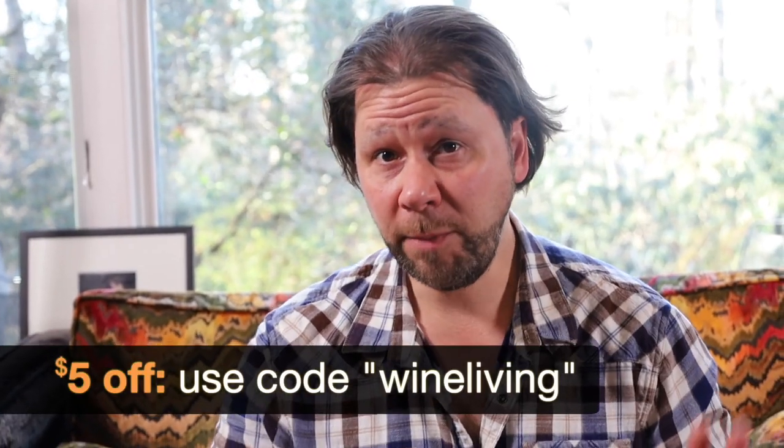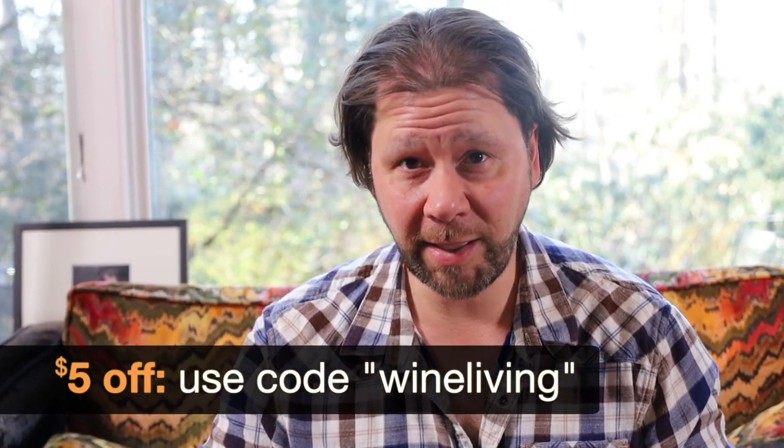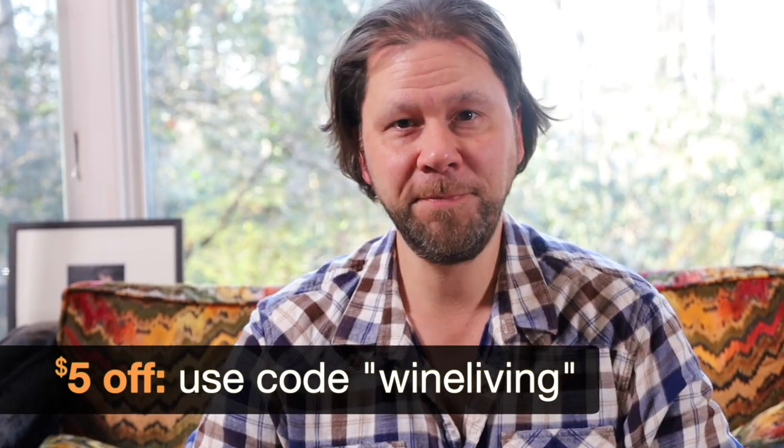If and when you order online, be sure to enter the code WINELIVING at checkout, and you'll get $5 off the total. Thanks for joining me today. I'm Mark Subcic. Cheers.